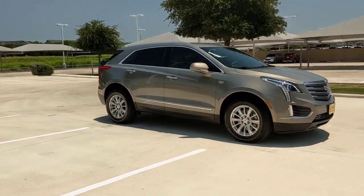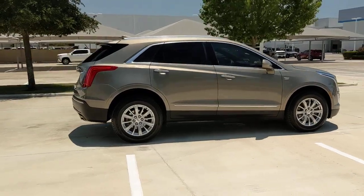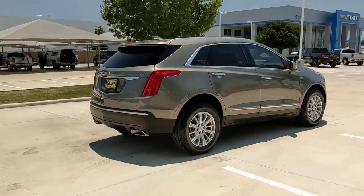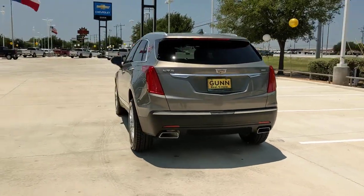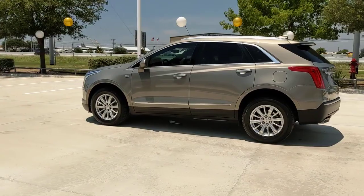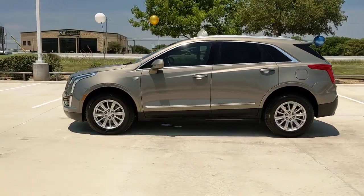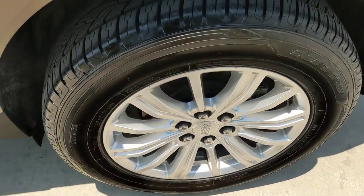Hop into the 2017 Cadillac XT5. With less than 35,000 miles on the odometer, this vehicle provides excellent value. The XT5 crossover has premium eye-catching lines, all-weather capability, flexible cargo space, and the latest technology to keep you safe, connected, and entertained. Sophistication was never so practical.